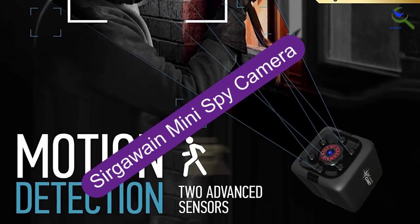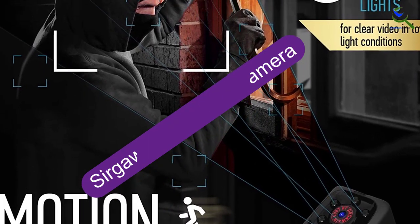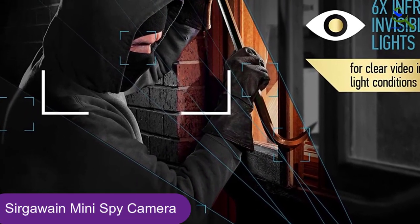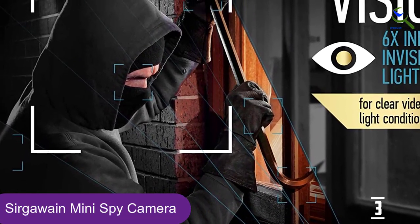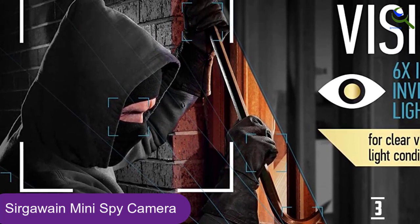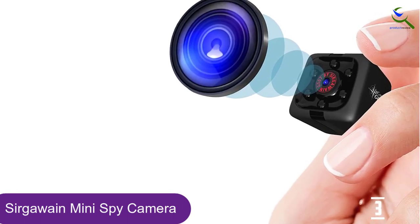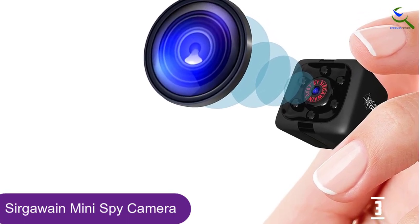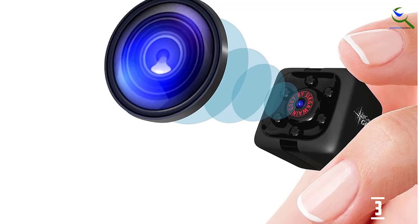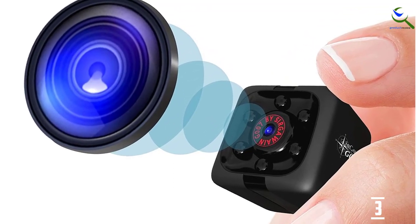At number 3, we have the Sir Gawain Mini Spy Camera. This is the smallest spy camera on this list — a hidden security camera you can place anywhere. The camera's dimensions are roughly 2 by 2 centimeters, about the size of common dice. Even with these dimensions, the wide-angle lens can cover a field of view of 140 degrees.